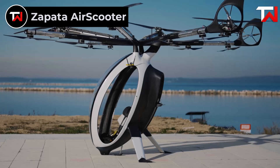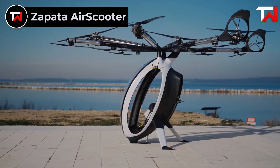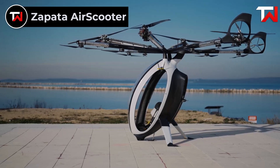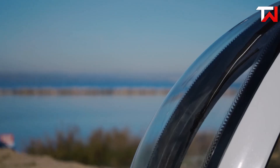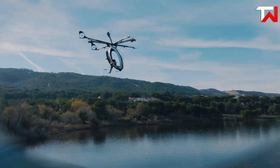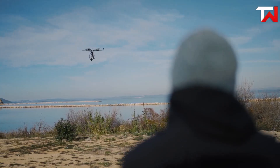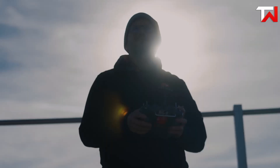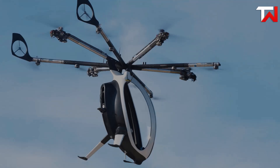Zapata Air Scooter. The Zapata Air Scooter is an innovative hybrid electric VTOL multicopter designed for easy piloting, accommodating a single passenger. Its unique cockpit features a sleek elongated egg shape with high front windows, though side windows are notably absent in the prototype. Equipped with two joysticks for control and a safety harness for the pilot, the Air Scooter prioritizes user experience and safety. With a cruise speed of 50 miles per hour and a maximum speed of 62 miles per hour,